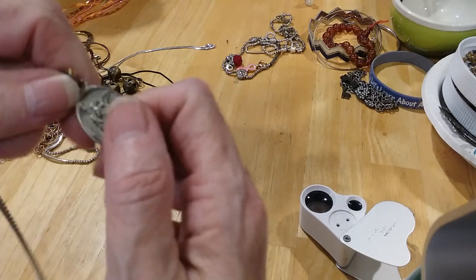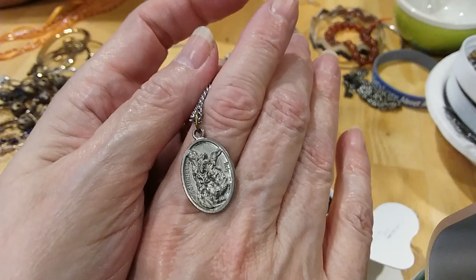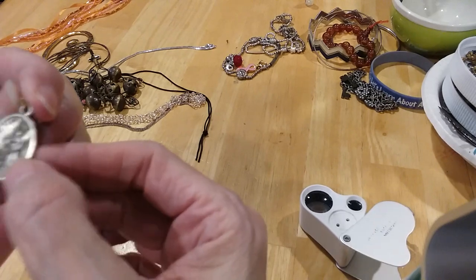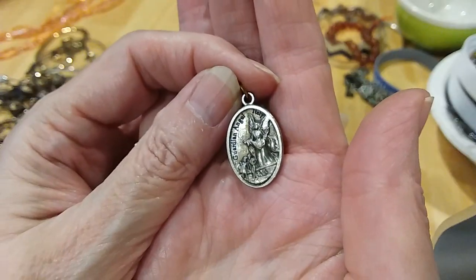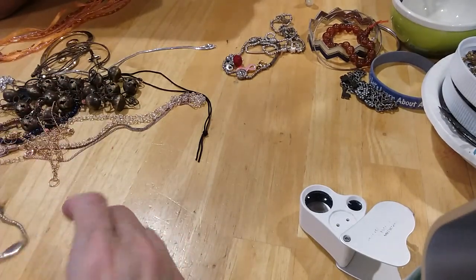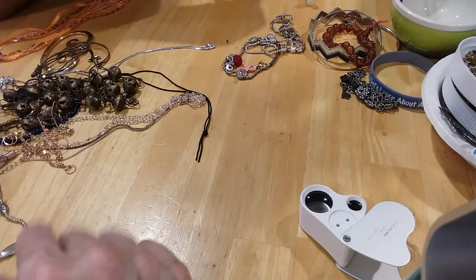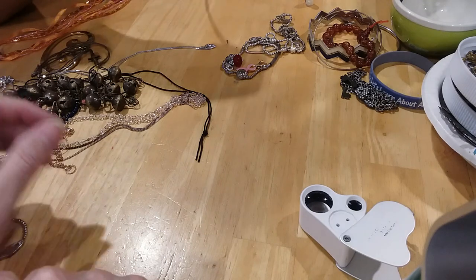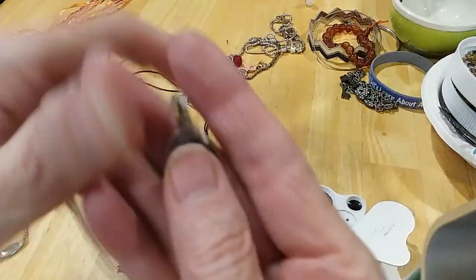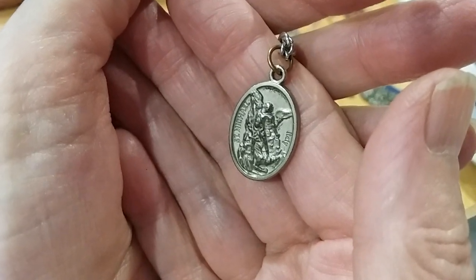Here's another one — a different saint though. I read it before: one side is the guardian angel protecting the children, and it's St. Michael. Here's the angel side and this is St. Michael. Now I can read it — it's marked Italy. It's on a curved chain with no clasp, but it's big enough to fit over your head.